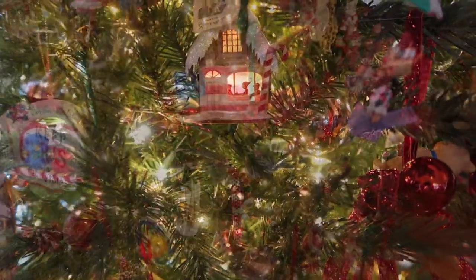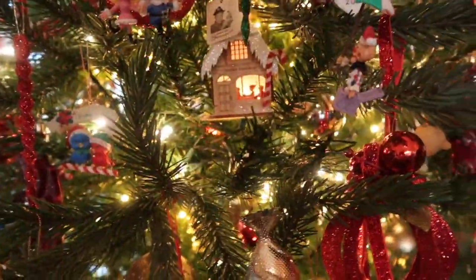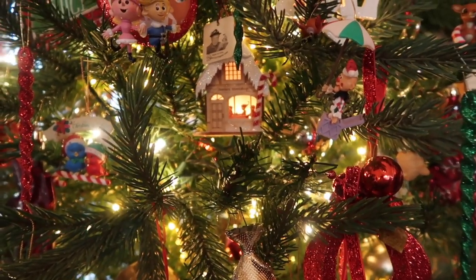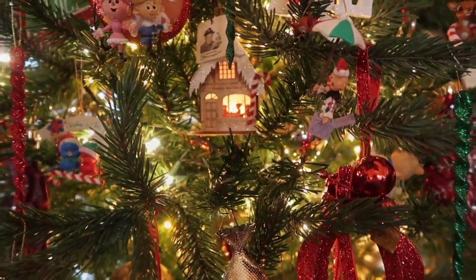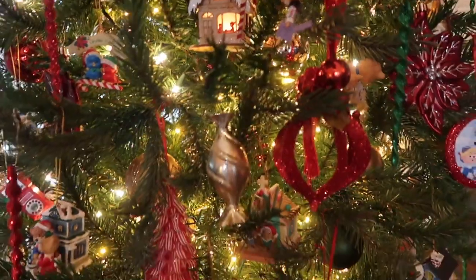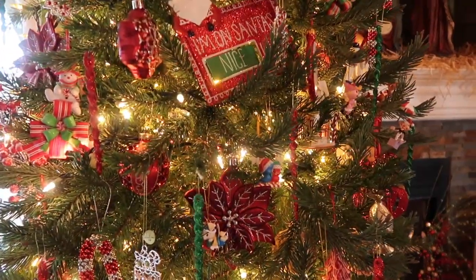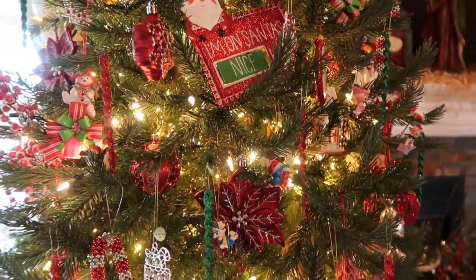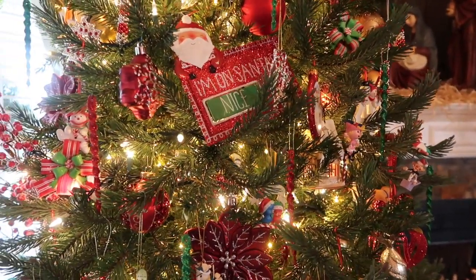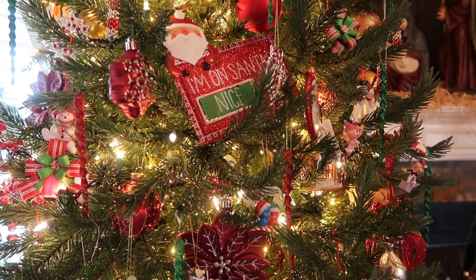I'm going to go ahead and wrap this vlog up so I can continue. I love working with this kind of stuff and all the lights twinkling in the house. You better watch out, you better not pout, you better not cry — I'm telling you y'all, I am calling this a wrap! You all take good care, bye bye!